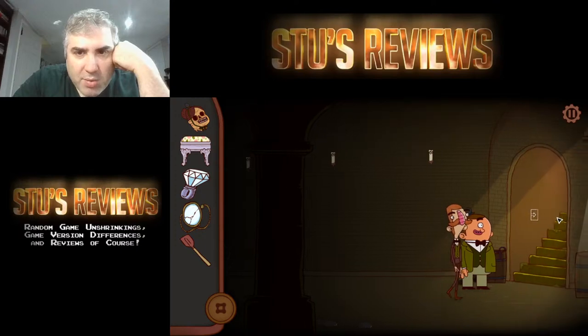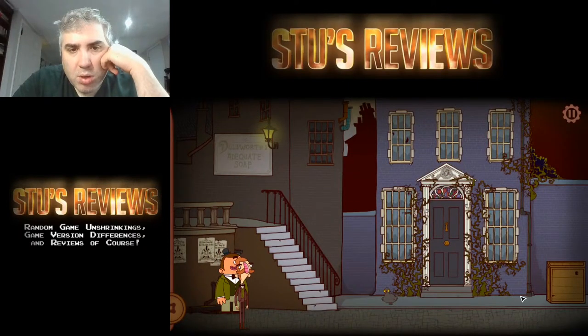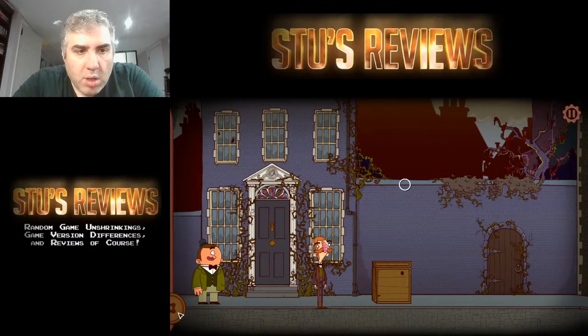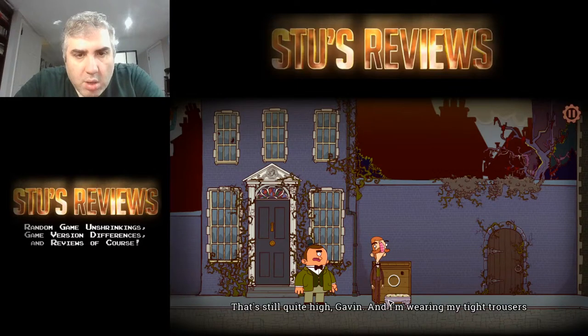Seems like a mistake — I need to come back when I have a flashlight or a candle, which right now I don't. What's with these birds? That's right, it got very quiet all of a sudden — wasn't there music before? 'That's still quite high, Gabin, and I'm wearing my tight trousers.' What are you trying to do? 'That's still the wall is too high — that looks a bit prickly.' I thought maybe he's gonna try to go inside.